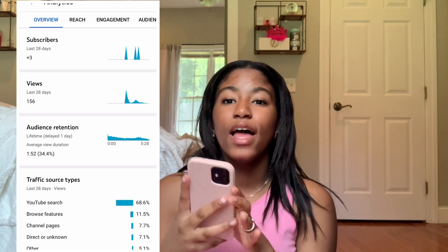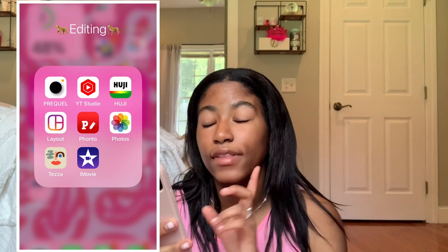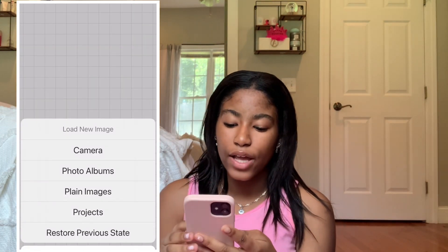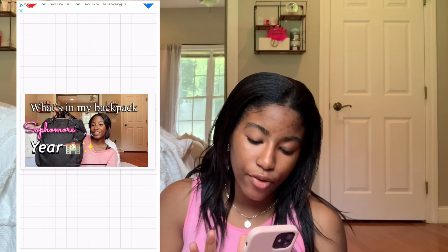We have Huji, which is just a disposable camera app that makes your pictures look like you took them on a disposable camera. Then Layout, which just makes collages you can post on Instagram. Then Fonto — Fonto is how I make all of my thumbnails. For example, my 'What's in My Backpack' video thumbnail I used Fonto. You can change the font, the text style, shadows, color, and all of that.